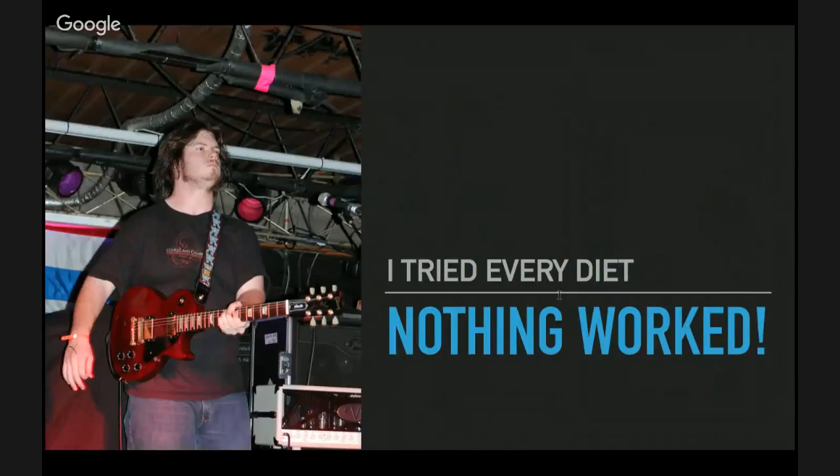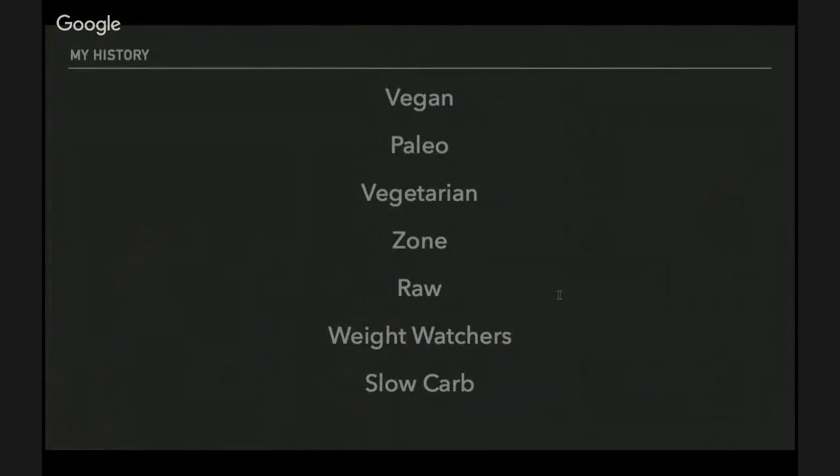I tried every diet and nothing worked. I was in a band, working out every day in high school — doing track, football, even cross country — but I was always overweight. I tried vegan after seeing Oprah do a week-long vegan challenge. One of the bands I liked, Between the Buried and Me, were all vegan, so I thought I'd try it. But it didn't work for me.